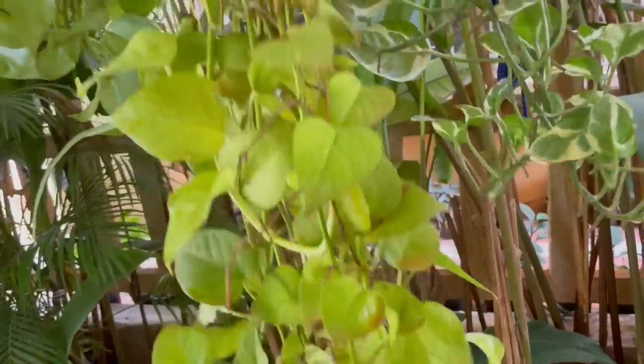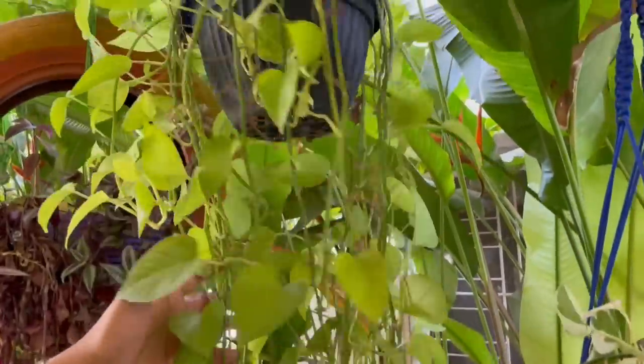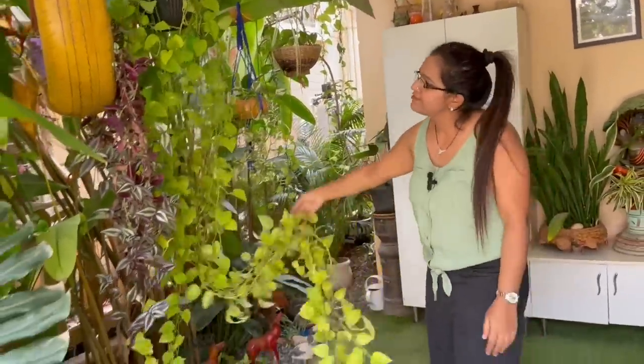Here I have golden money plant — I need to trim this as well, it has grown quite big. It's growing in a hanging basket and soon needs to be trimmed this weekend.